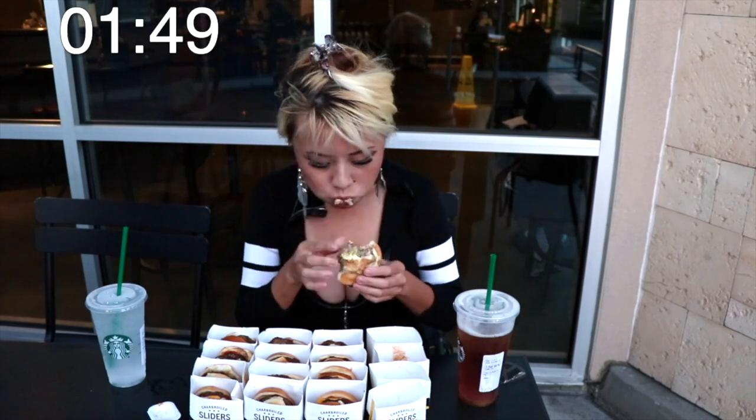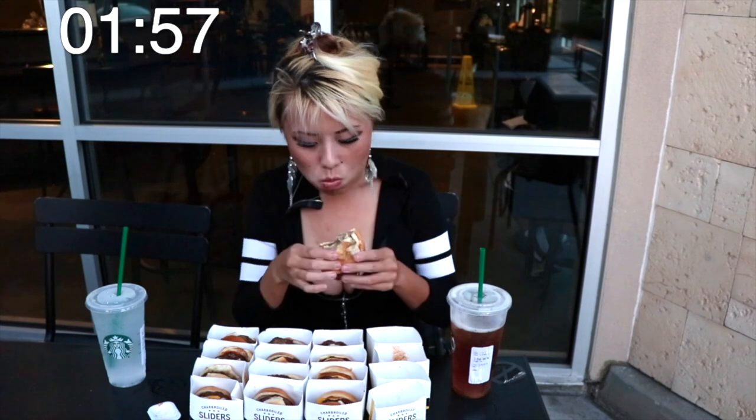Okay guys, so this is another Randy Santel's $20 value menu challenge. I am outside of Starbucks actually because I like Starbucks. They give you a refill — I just figured it out when I came to this Starbucks. They actually give me a refill on the tea and they give me free water, and there's free Wi-Fi. So it's a perfect hangout spot.